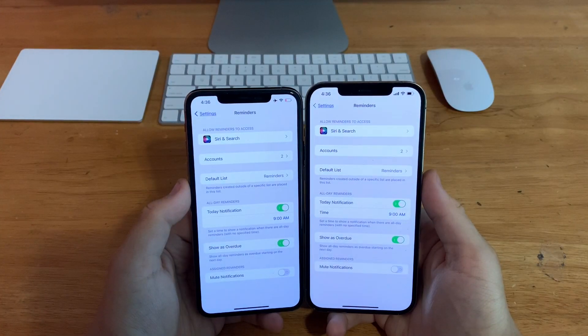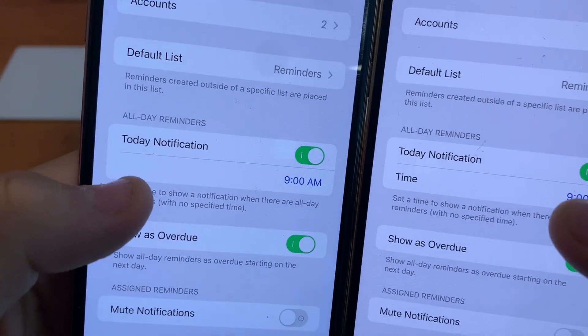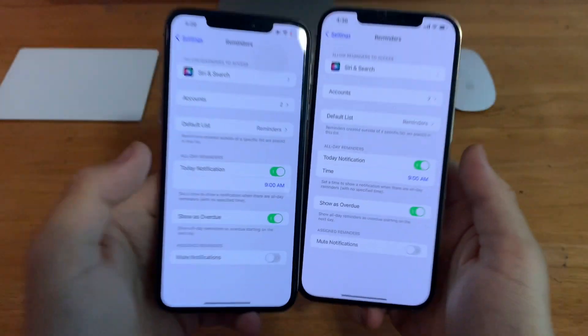In Settings, go to Reminders — you'll notice there's a new label for time below today notifications. Previously that was not available on beta 1.